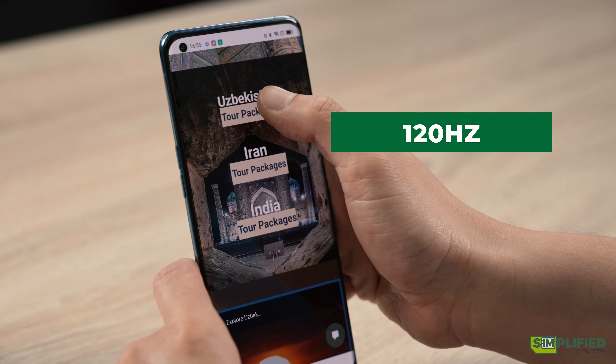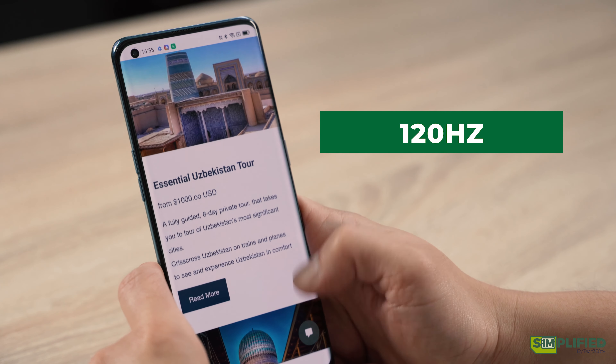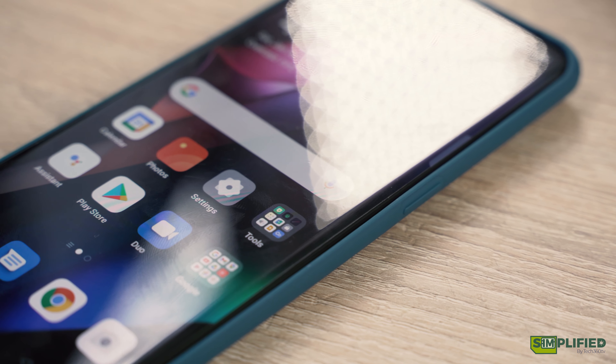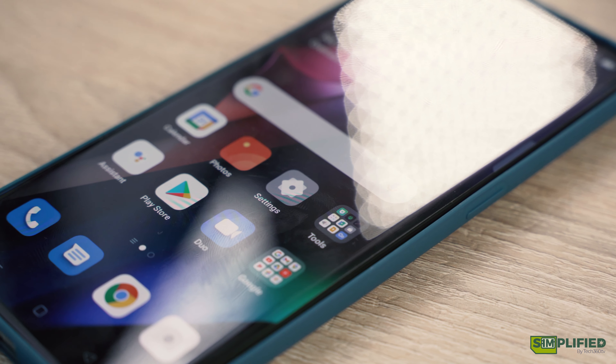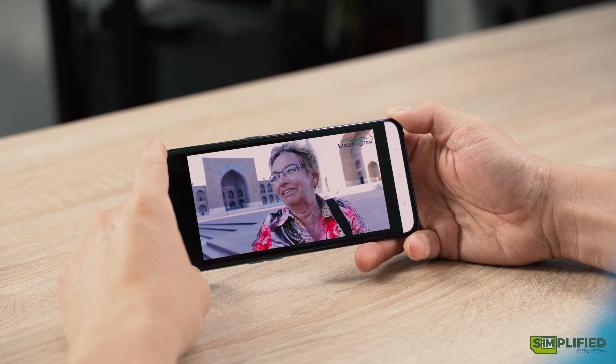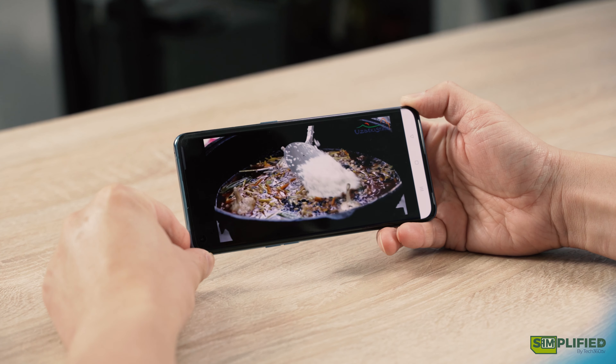It is also capable of 120Hz, which just makes everything feel so much smoother. It also boasts a 5 million to 1 contrast ratio and up to a max brightness of 1300 nits. In short, it is a display that you'll definitely enjoy, be it for media consumption or just general usage.